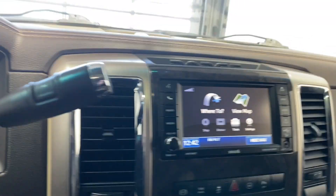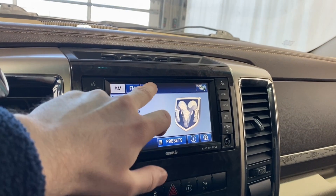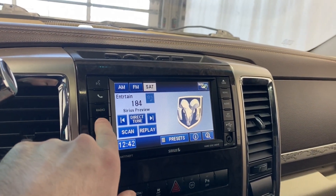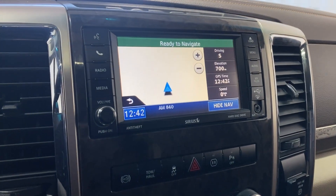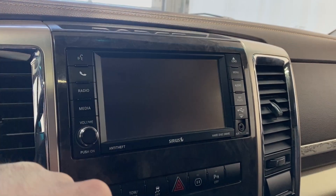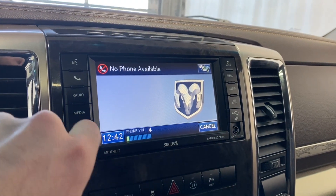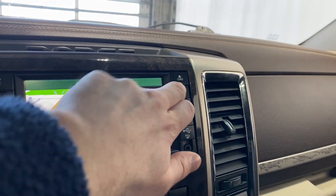Coming over to the infotainment system here, we've got AM, FM, and satellite radio all available, which is pretty sweet. There's also a navigation screen — check out the map, it takes a second to load but it's available. Bluetooth is available as well; obviously my phone isn't connected.